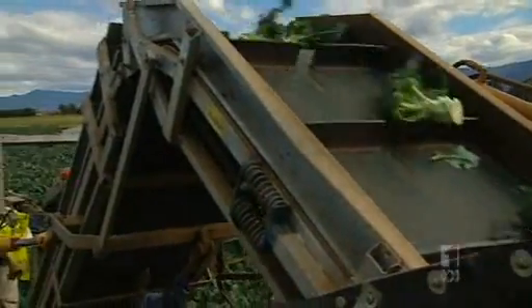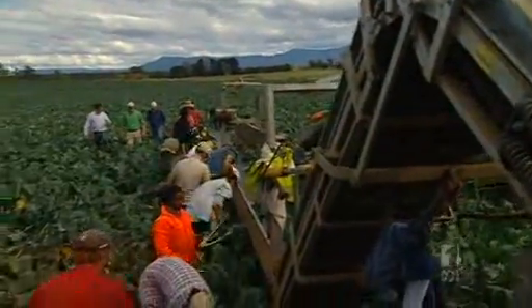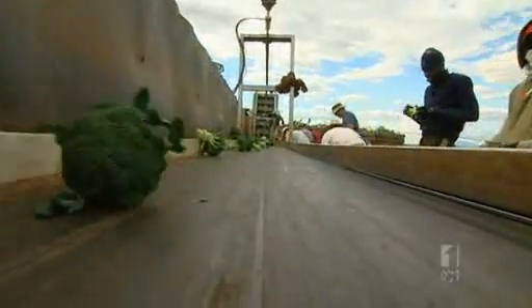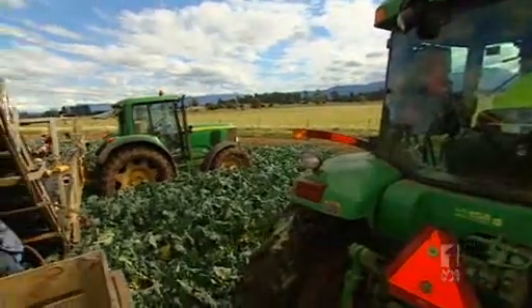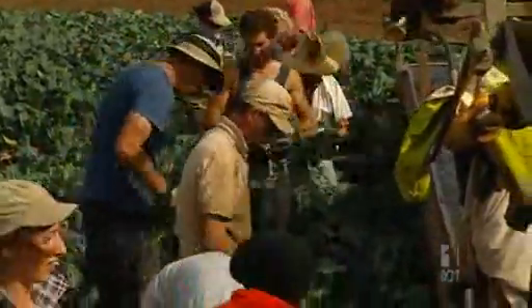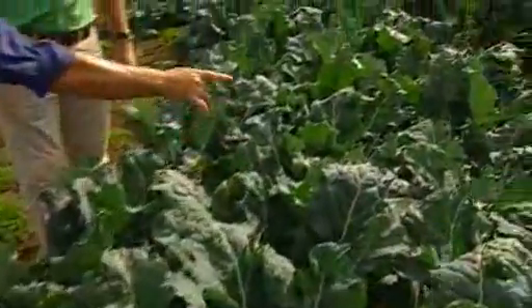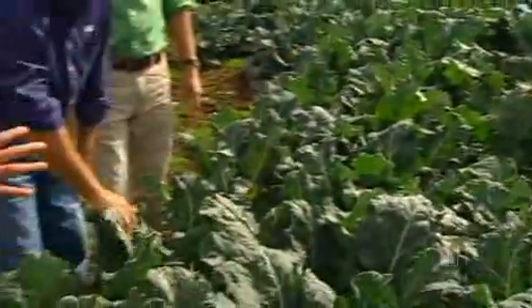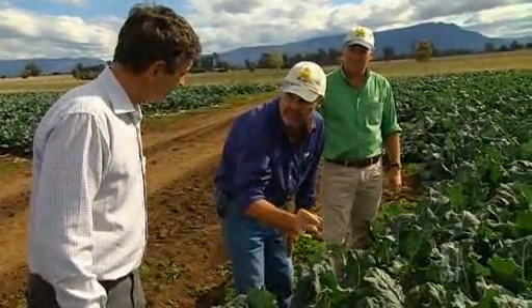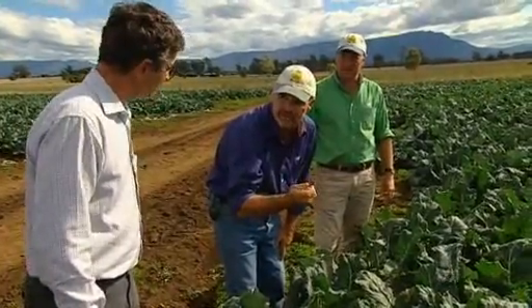Broccoli is one of their biggest and most commercially important crops, and it was the starting point for their integrated pest management approach. Mainly in the summer here in Tasmania, the main pests are diamondback moth — plutella — cabbage white butterfly, and aphids. They began by targeting specific pests using less toxic chemicals. And sure enough, the number of beneficial insects which will attack the pests increased. The small wasps will actually lay their eggs in the larva of the DBM — the diamondback grub — which will hatch out as a wasp.